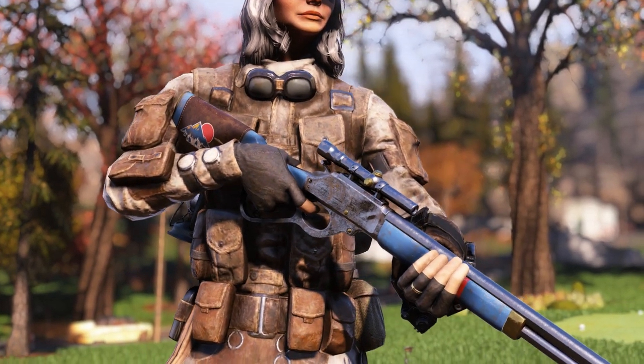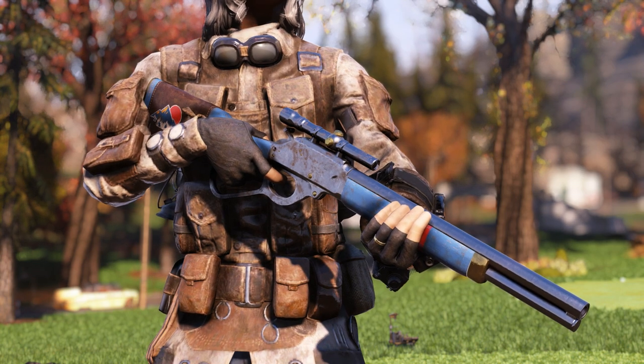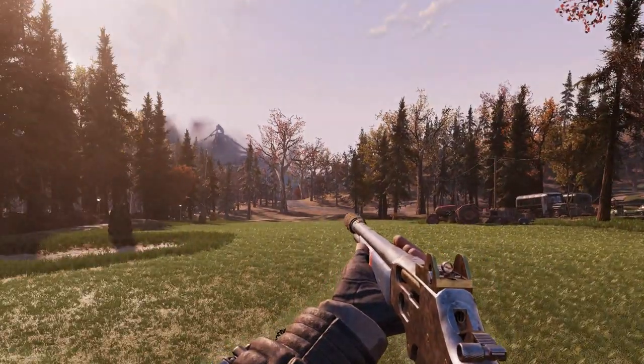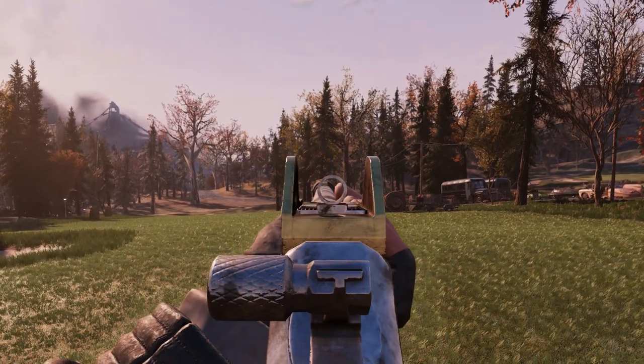The next item in this bundle is a Blue Ridge skin for the lever action rifle, and I honestly really like this one a lot as well. You have a nice logo there on the stock and some very nice blue coloring along the woodwork. Here's what this weapon looks like with the skin attached while using it in first person.